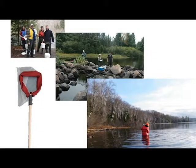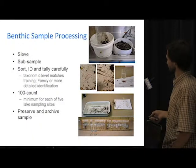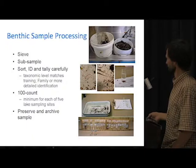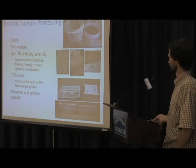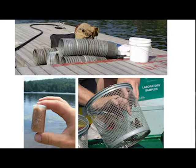The benthos we sample with a very simple technique, a D-Net, shown here. It's just a kick and sweep technique where you time yourself, standardized by time as you walk back to shore and collect macroinvertebrates in your net. Benthos are then processed back in the lab — we sieve, sub-sample, sort and ID them. We count at least 100 animals from each sample, then preserve and archive that so we can go back.